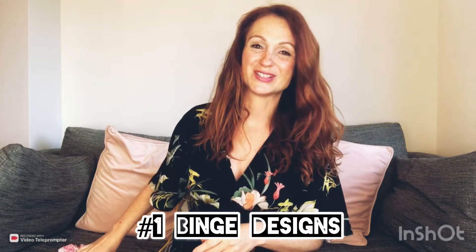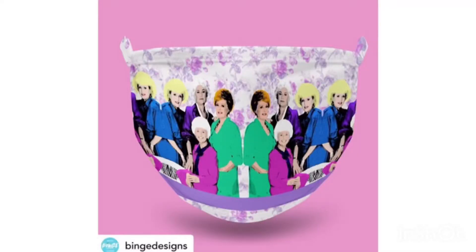Number one: Binge Designs. This Golden Girls one is from Binge Designs — isn't it fabulous? They are £8.99, they've got some incredible designs, really really fun stuff. And the incredible thing about Binge Designs is a hundred percent of the profits are going to NHS charities. Incredible — honestly they've got some great ones, have a look, wonderful stuff.